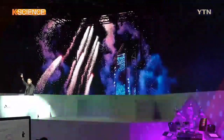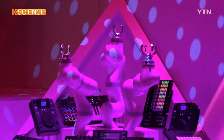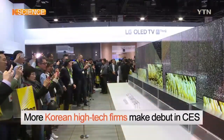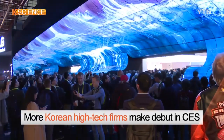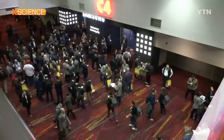SK Telecom and two other subsidiaries under the SK Group knocked on the door of the CES for the first time this year. An increasing number of Korean firms have made their debut in the global market through the CES, which is a trade show for all those who thrive on the business of innovative consumer technologies.